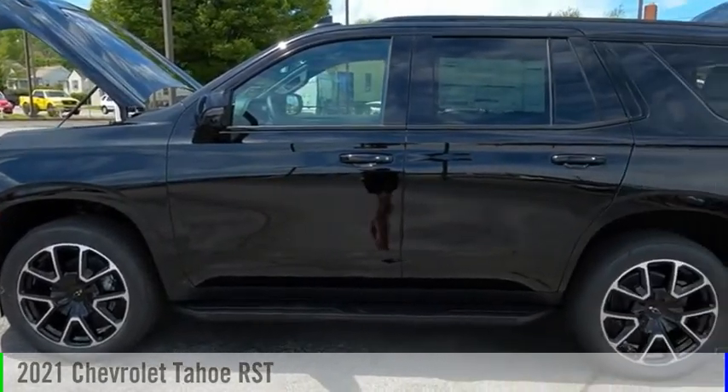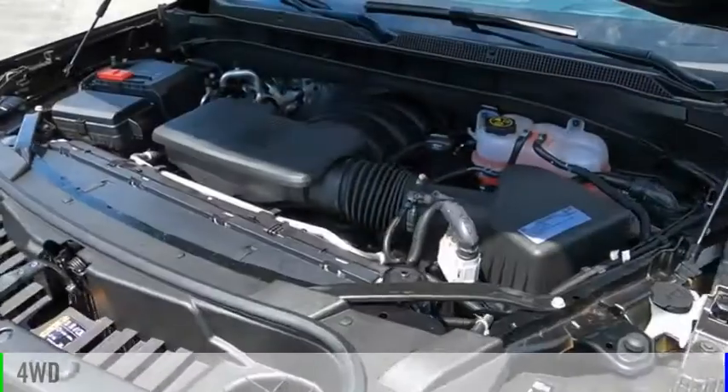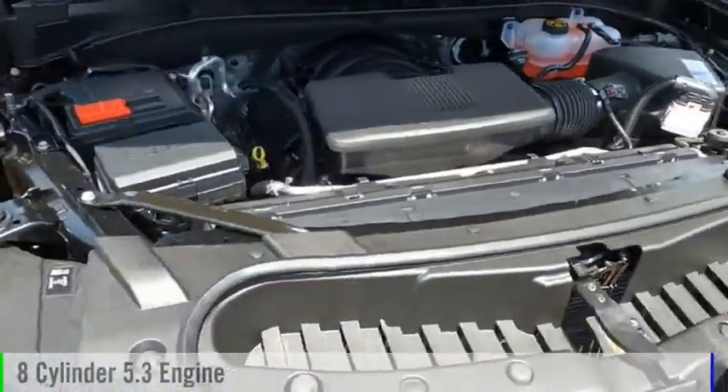Take a ride in the 2021 Tahoe. This vehicle is powered by a four-wheel drive, eight-cylinder, 5.3-liter engine.